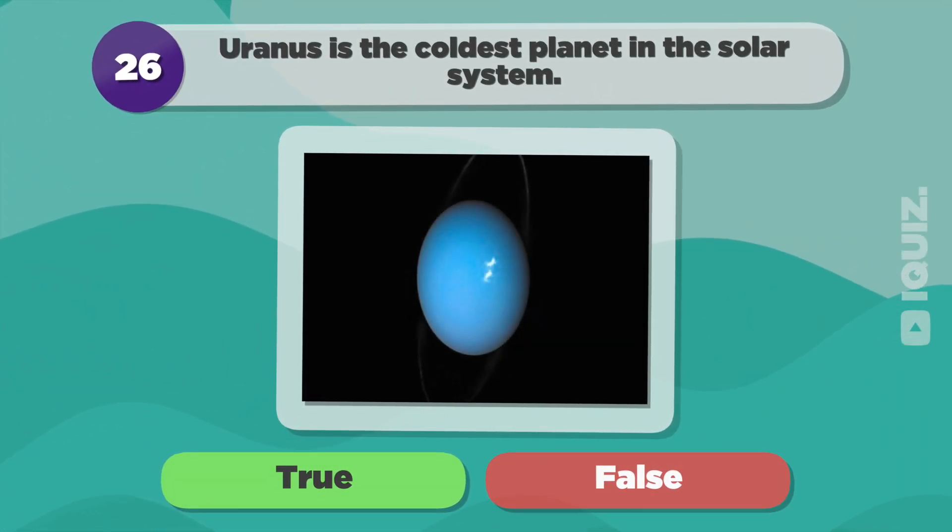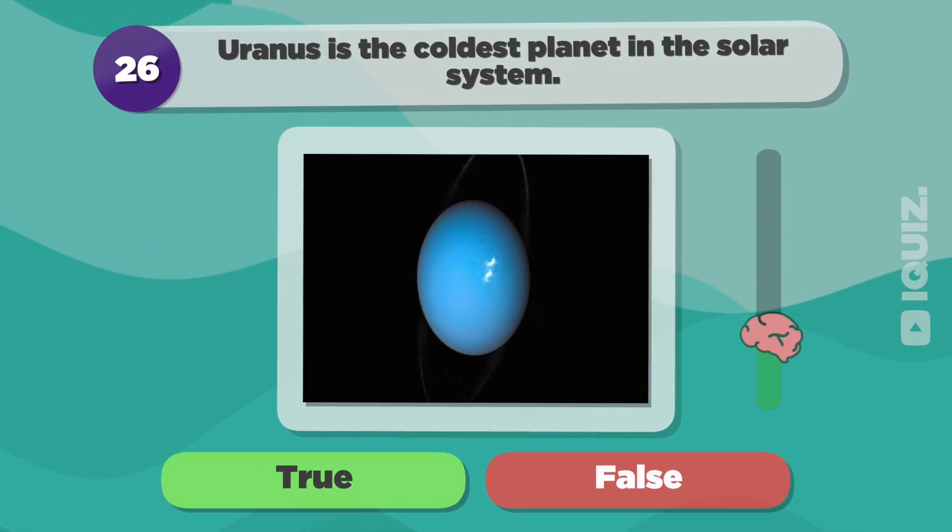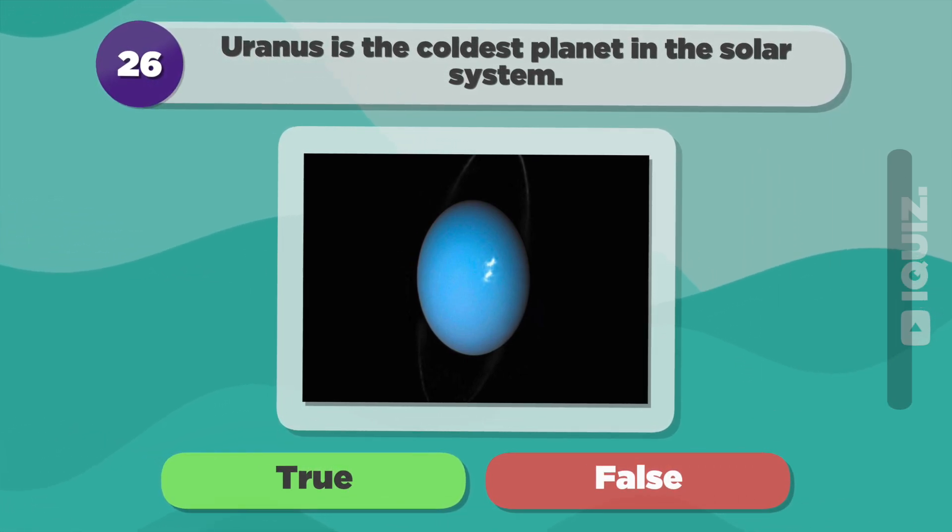Uranus is the coldest planet in the solar system. True.